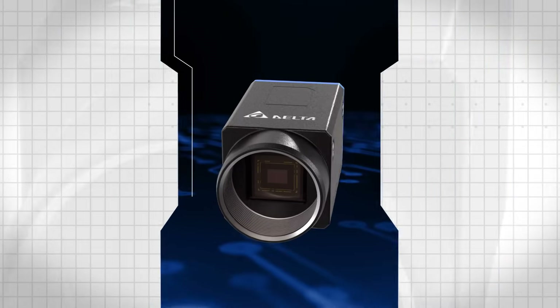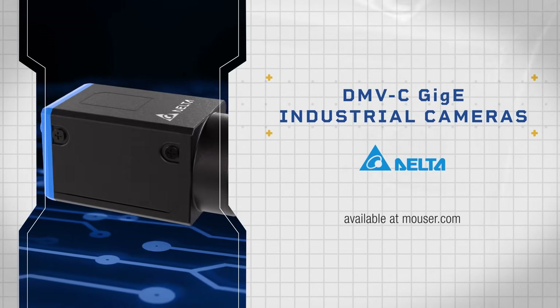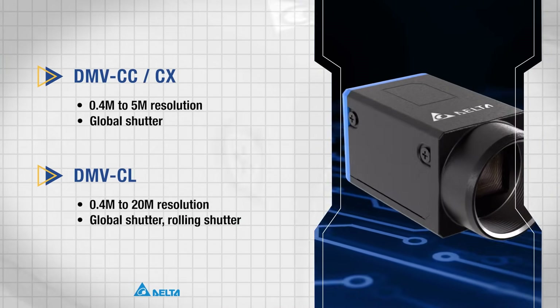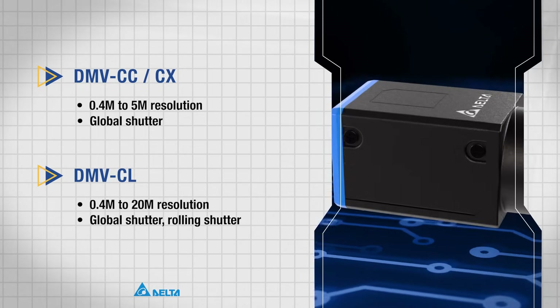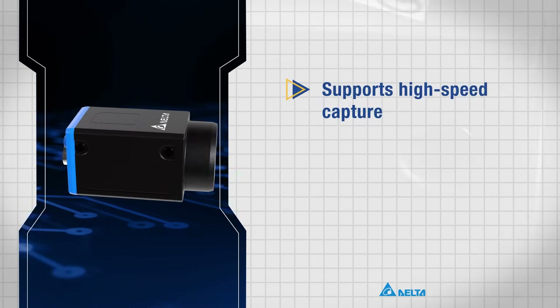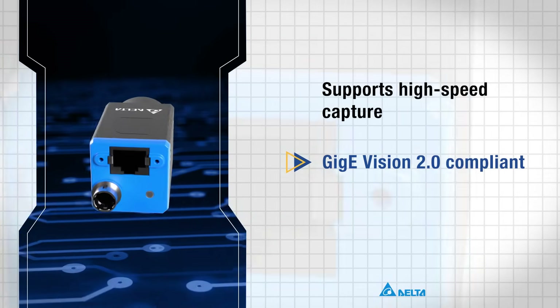Delta Electronics DMVC GigE Industrial Cameras offer high-performance imaging in both color and monochrome options. With resolutions from 0.4 megapixels to 20 megapixels, they come available with rolling or global shutters. These cameras support high-speed image capture and feature a GigE Vision interface for 1 gigabit per second Ethernet data transfer.